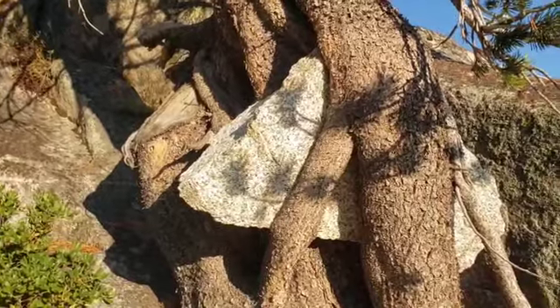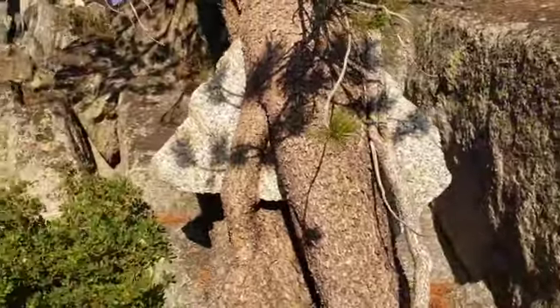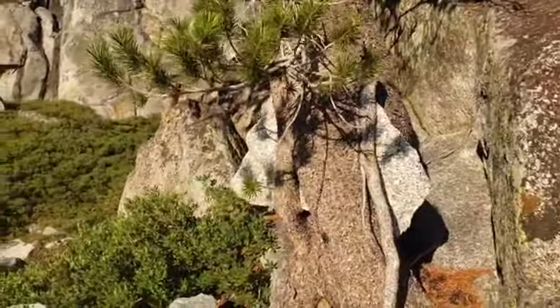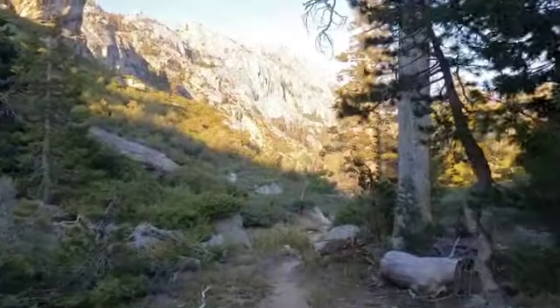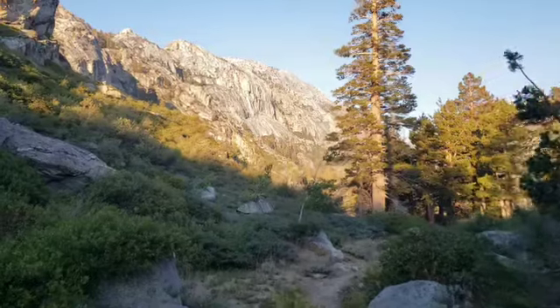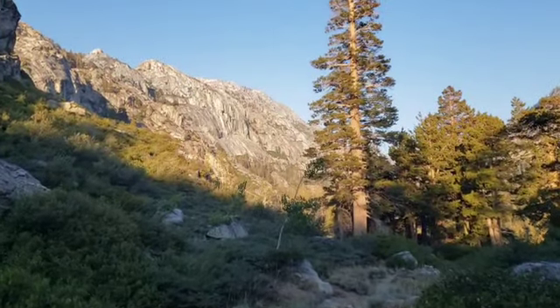It's just crazy. I don't even know how that happens. Yeah, these valleys back here are just amazing.